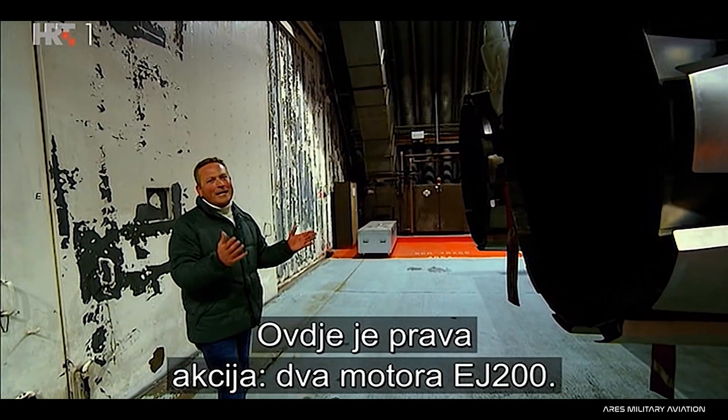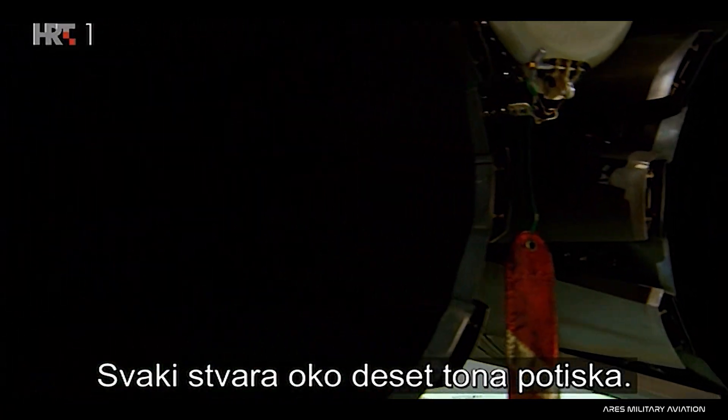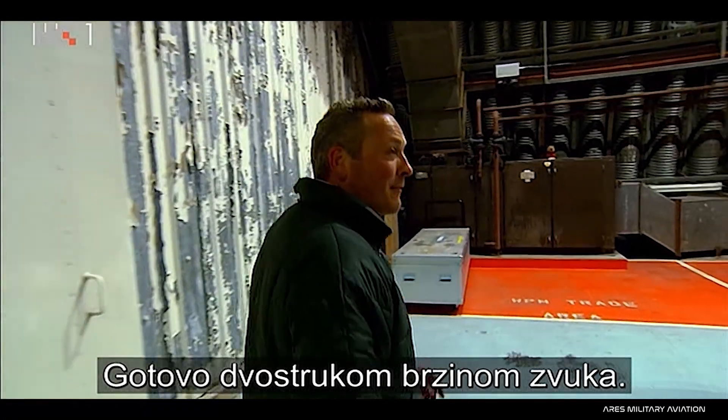This is the business end: two EJ-200 engines, each one developing some 20,000 pounds of thrust. That means the Eurofighter can travel at Mach 1.8, that's nearly twice the speed of sound.